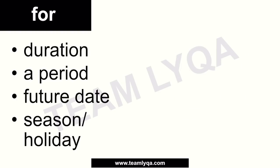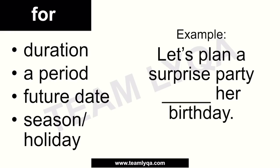Another thing related to time is seasons or holidays. When there are special events happening, we use 'for' — for example, 'People don't eat meat for Easter,' or 'it's for Christmas.' In our sample sentence: 'Let's plan a surprise party ___ her birthday.' Since her birthday is a special occasion, you can say: 'Let's plan a surprise party for her birthday.'